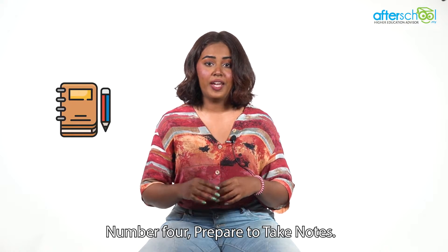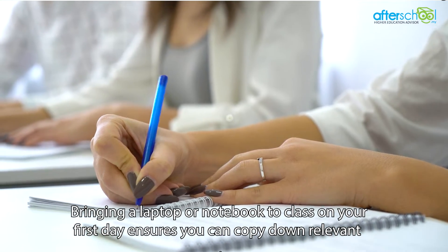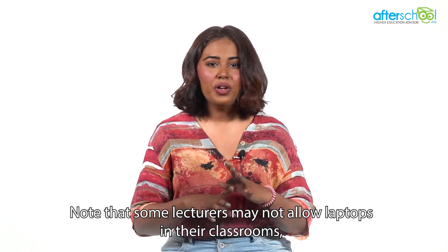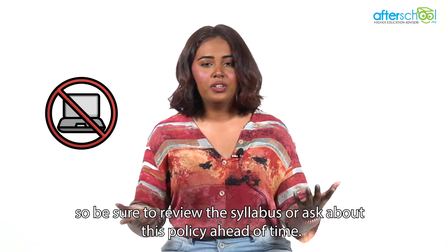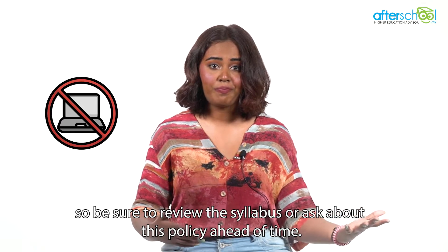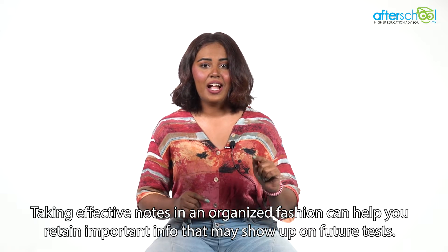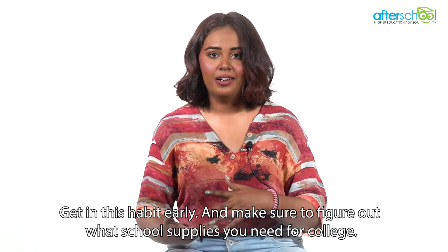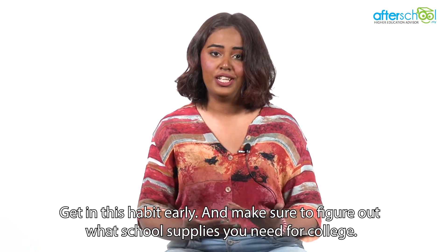Number four: prepare to take notes. Bringing a laptop or notebook to class on your first day ensures you can copy down relevant information and avoid missing key deadlines. Note that some lecturers may not allow laptops in the classroom, so be sure to review the syllabus or ask about this policy ahead of time. Taking effective notes in an organized fashion can help you retain important info that may show up on future tests. Get in this habit early and make sure to figure out what school supplies you need for college.